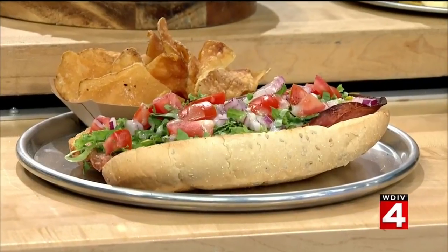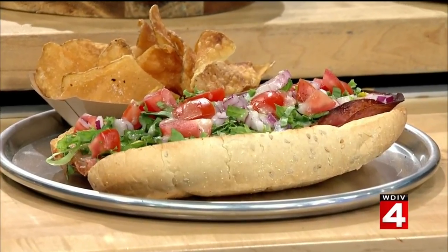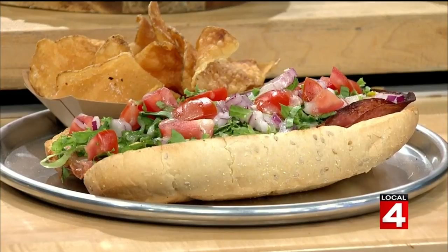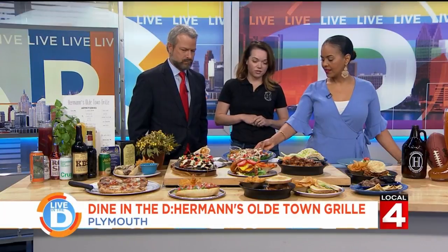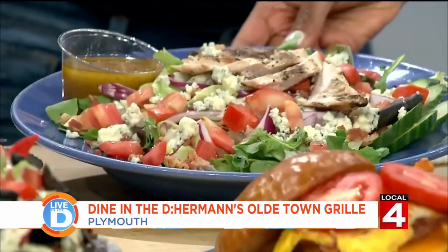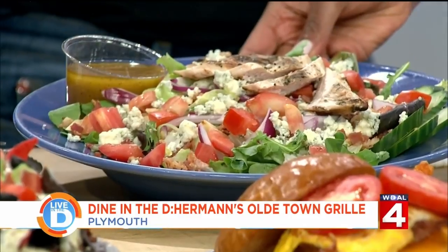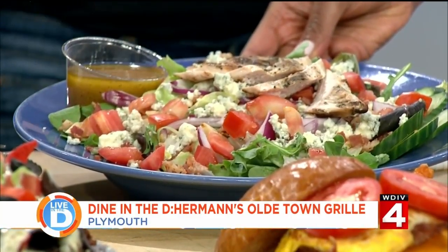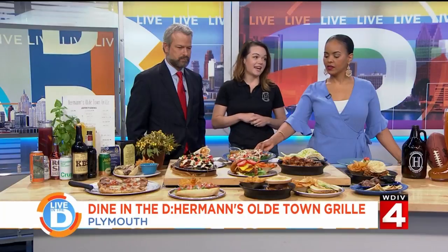What's up front there — is that a muffaletta? Similar — it's our Italian sub. It has ham, salami, banana peppers, a Regal Caesar dressing, onions, tomatoes, lettuce. And then we have a salad. What kind do you call this? This is our Liberty Street salad. It has blue cheese, bacon, our homemade tangy dressing. We make a lot of our dressings here, a lot of our soups, a lot of our sauces — from scratch, homemade.